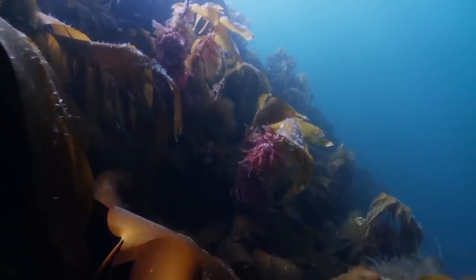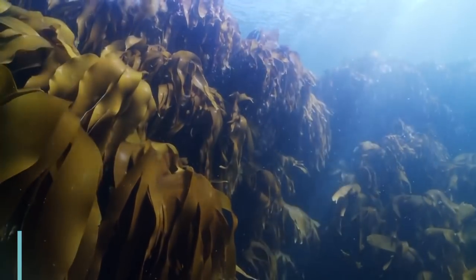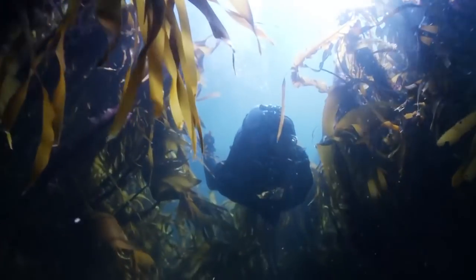The eerie forest wafts with the current. Kelp is the largest of algae or seaweed. The forest can grow half a metre a day and reach to 80 metres high.